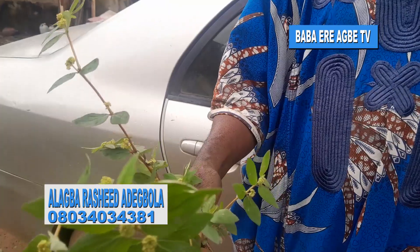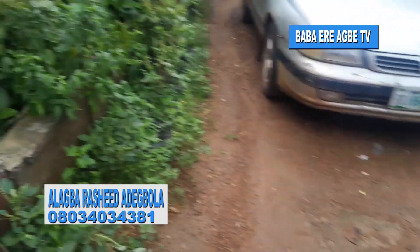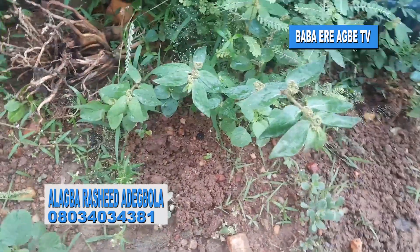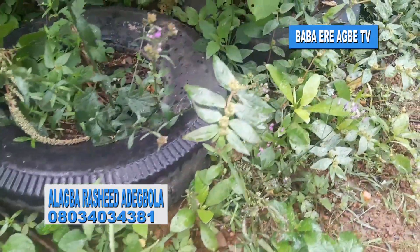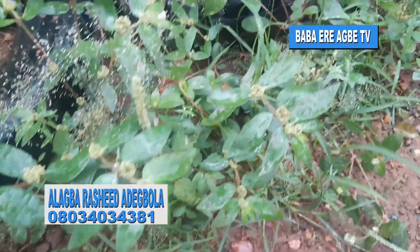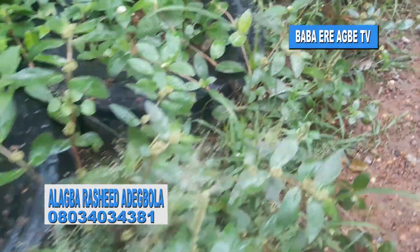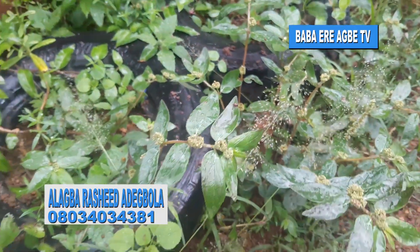It could be found anywhere. You can see it on the edge of the road, on lawns, and on the farm. When it is prominent on a farmer's farm, it is regarded as weed. Scientists and researchers have done very good work on this Euphorbia hirta, and they have brought out so many valuable uses of this weed.